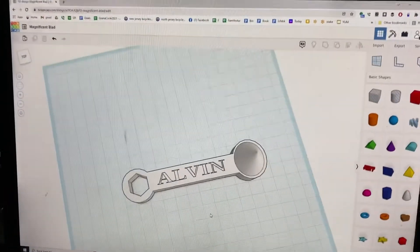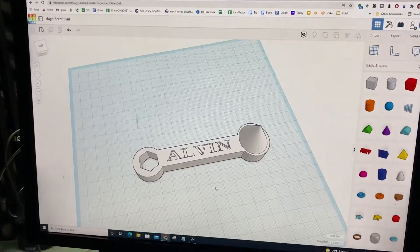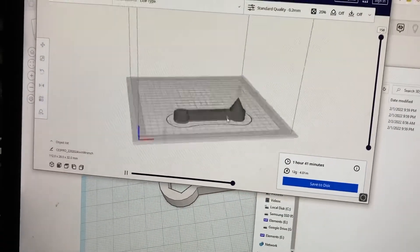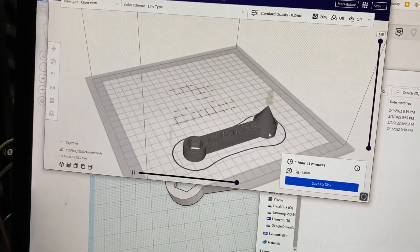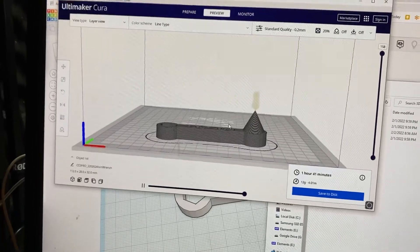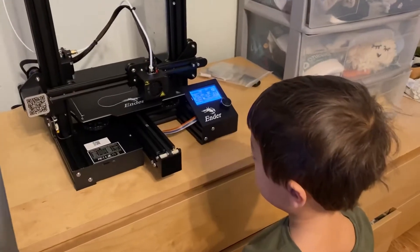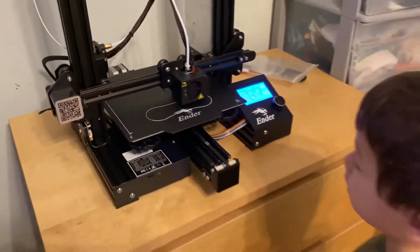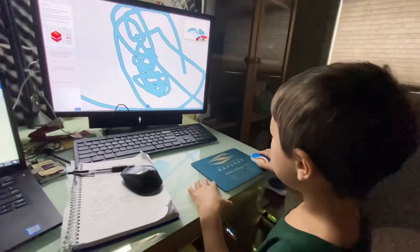This is Tinkercad. Alvin's playing around and we made that together — that was the first thing we did. Tinkercad's free, just go to tinkercad.com. I don't think you even need an account. And then we downloaded Cura by Ultimaker. Those are the only two programs you need to start getting printing, although we also like the website thingiverse.com to get cool things.